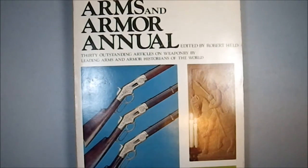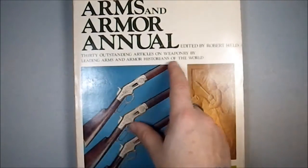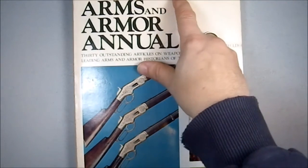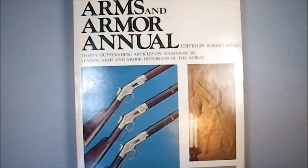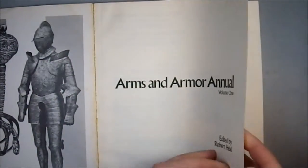Greetings YouTube. Today I'll be showing off the Arms and Armor Annual Edition by Robert Held — 30 outstanding articles on weaponry by leading arms and armor historians of the world, originally $9.95. It says Volume 1, and to the best of my knowledge, there was never a following volume, which is very depressing. I believe this was originally printed in 1973, and this is an original copy.